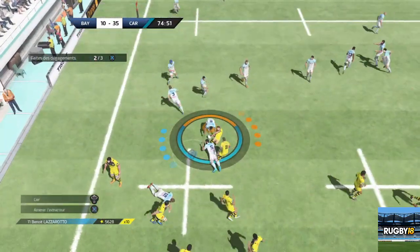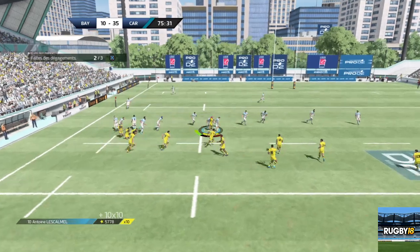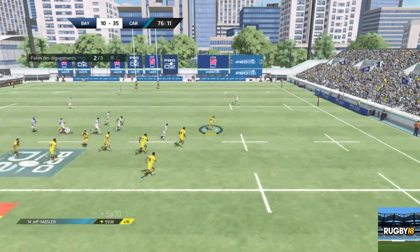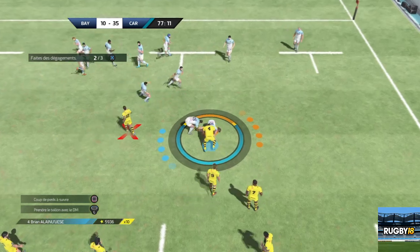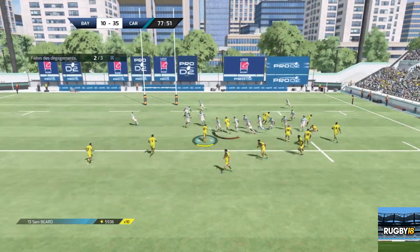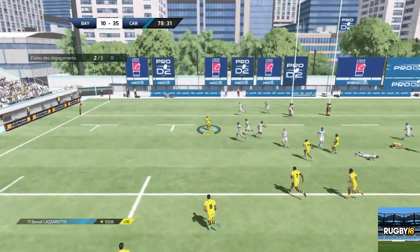Un ballon qui a du mal à sortir pour Chauvaux. Chauvaux mis au sol par Whitey. Ballon dispo. Ballon passé côté droit de Carcassonne. Le jeu de passe. Bird qui passe son ballon. Il y a une opportunité sur l'extérieur avec Hasler. Un plaquage décisif, bien exécuté. Passe. Bird parvient à faire sa passe. Monica. Un beau décalage sur le côté.